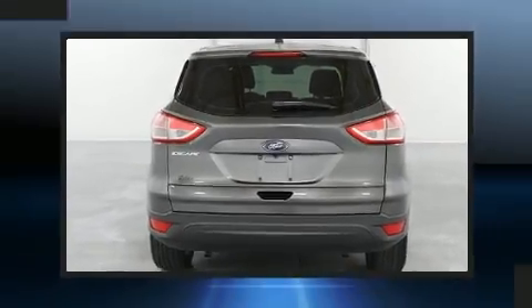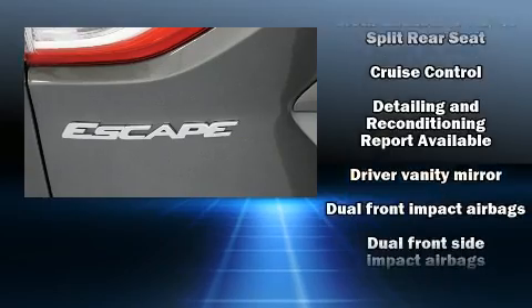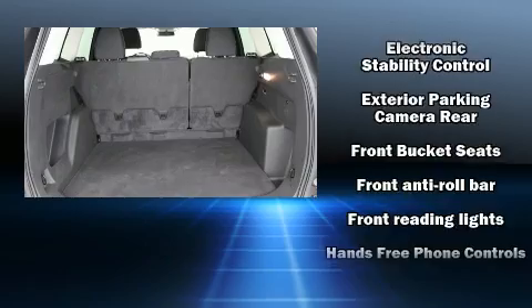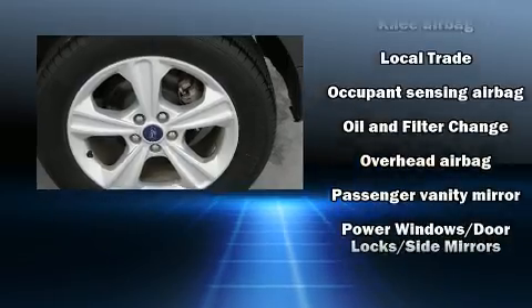Safety equipment has been integrated throughout, including dual front impact airbags, head curtain airbags, traction control, brake assist, a panic alarm, an emergency communication system, and four-wheel disc brakes with ABS. For added security, dynamic stability control supplements the drivetrain.